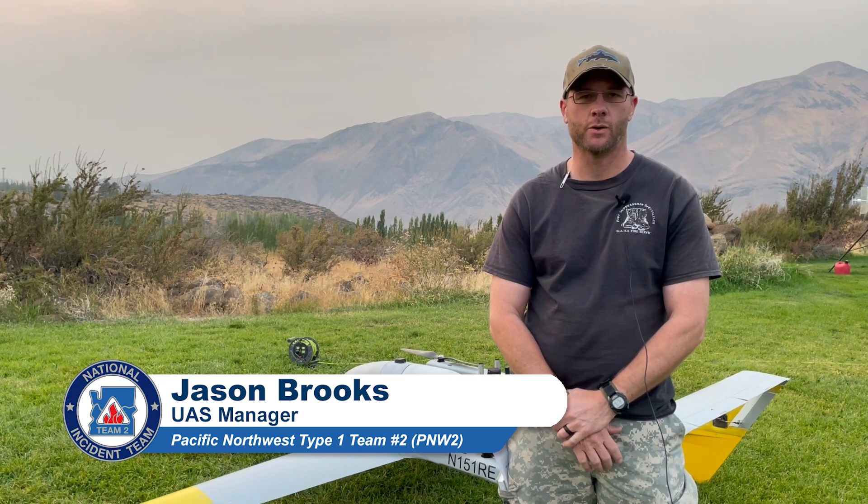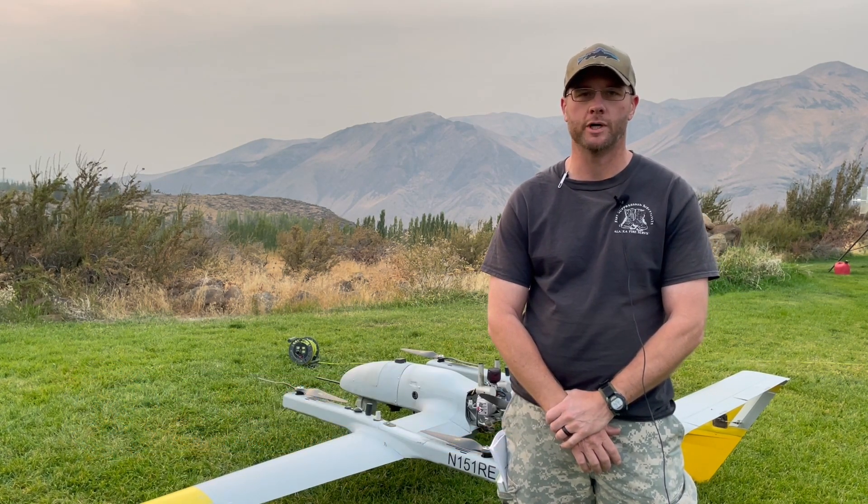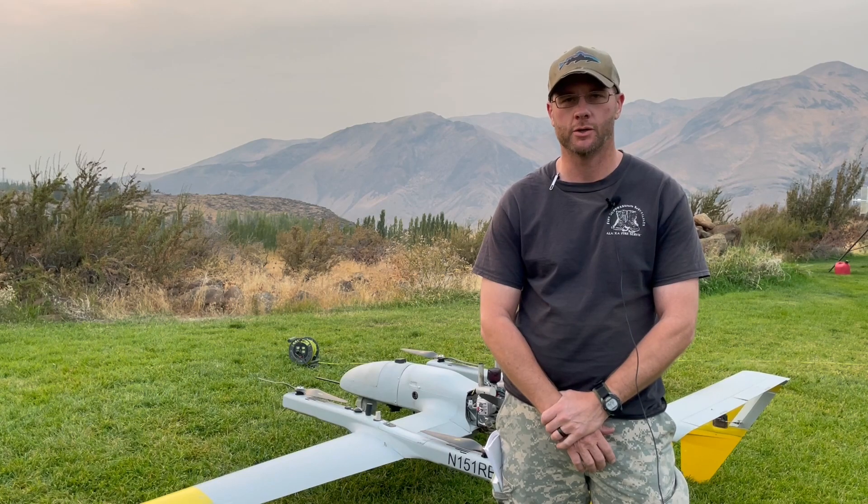My name is Jason Brooks. I'm down from Alaska. I work for the BLM Alaska Fire Service, where I'm the unit aviation manager for the Tana Zone. I'm here on the Schneider Springs Fire as a qualified UAS manager working with the Type 1 UAS.